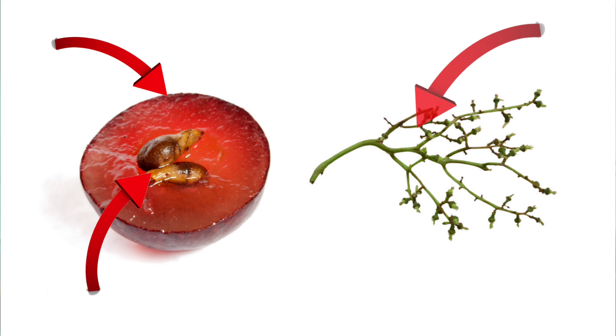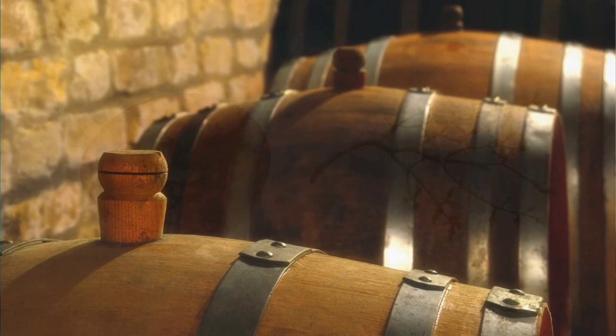Tannins are chemical polyphenol compounds that can be found in many different plants including nuts, tea, and of course grapes. In grapes, tannins can be found on skins, seeds, and stems. Apart from that, tannins can also come from oak barrels during the winemaking process. Did you know that commercial tannins can be added to red grapes before fermentation? This process protects the wine from oxidation and stabilizes the color of the wine.